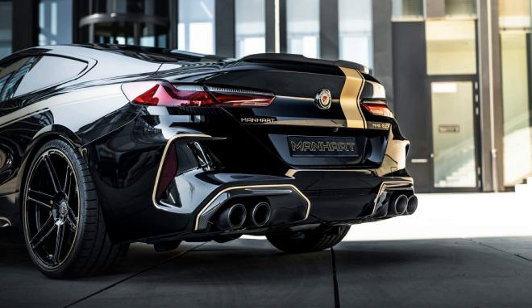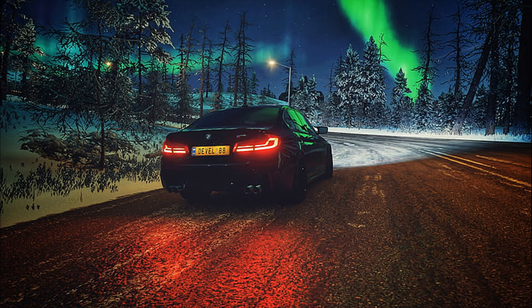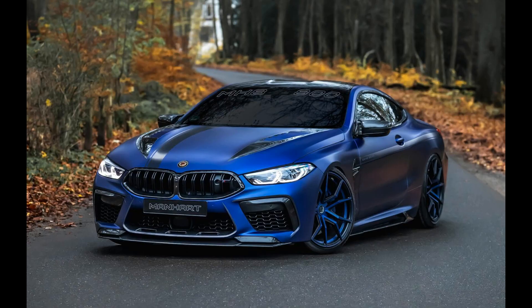Already in the base there is an electronically controlled differential lock and adaptive dampers. The M Traction Control System has 10 modes of operation with varying degrees of wheel slip. The M2 does not have all-wheel drive and never will. The brake system uses six-piston actuators at the front and single-piston at the rear. The driver has the ability to fine-tune the differential, brake sensitivity, and traction control.